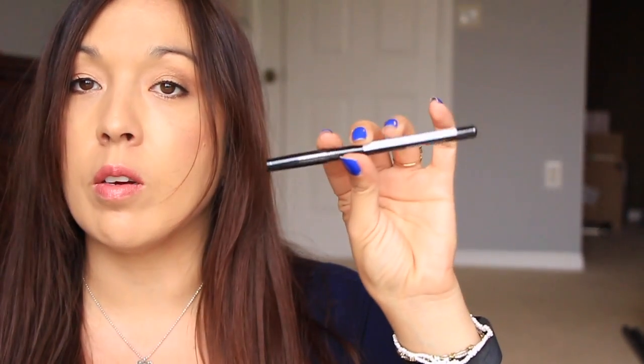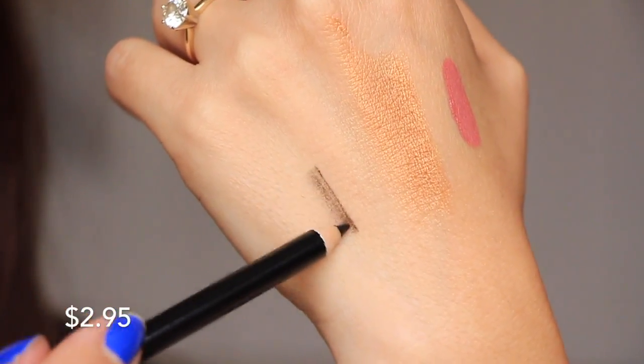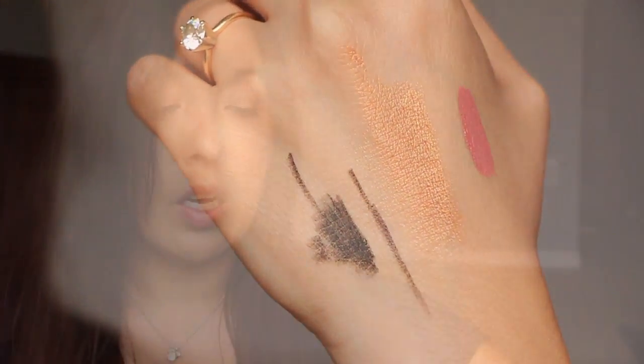And the last thing in here is from Coastal Scents. I don't know how this is going to work out, but we've got the black liner from Coastal Scents. It's kind of a little bit stiff, a little firm, but let's see how it stays.